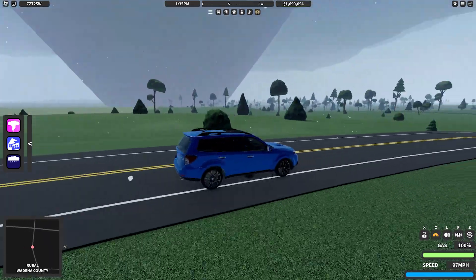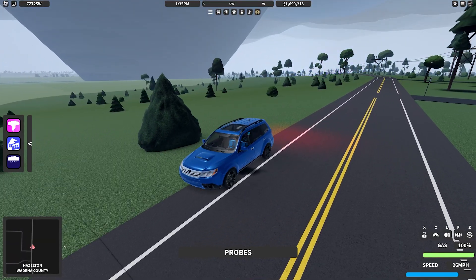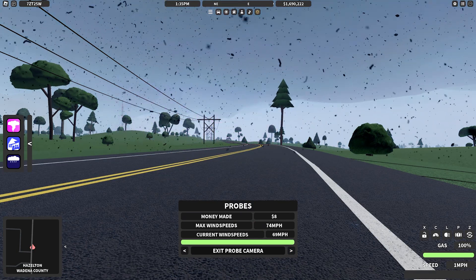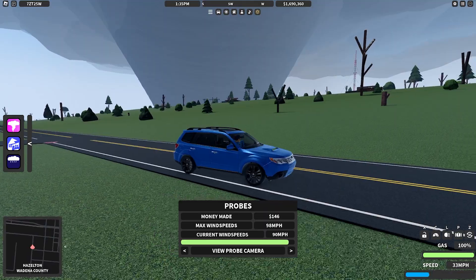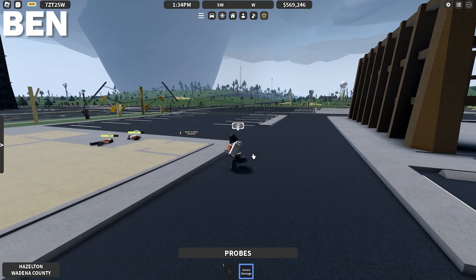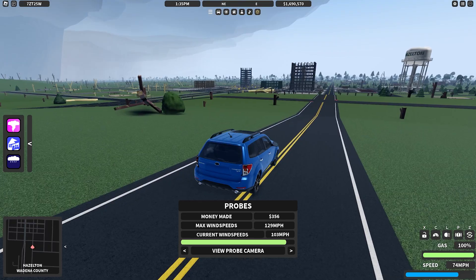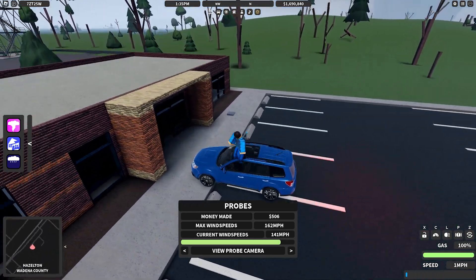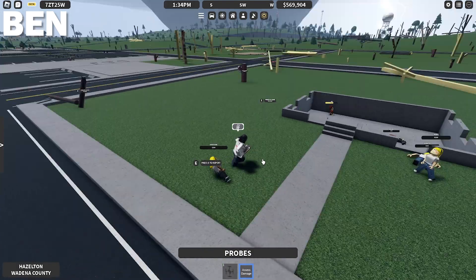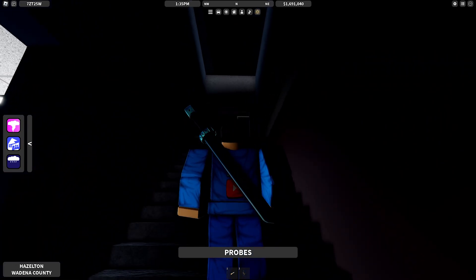Probe is deployed. I'm going to pull over — we got power flashes. Checking out the probe — wow, the power flashes are right near the probe. Ben, the tornado is going into the Hazelton Hills area. I can see that — I can actually see you over there. I'm going for the National Weather Service; I'm going to take shelter underground. Let me park in the parking lot. Let's go downstairs. From what it looks like, the tornado was around 221 miles an hour.